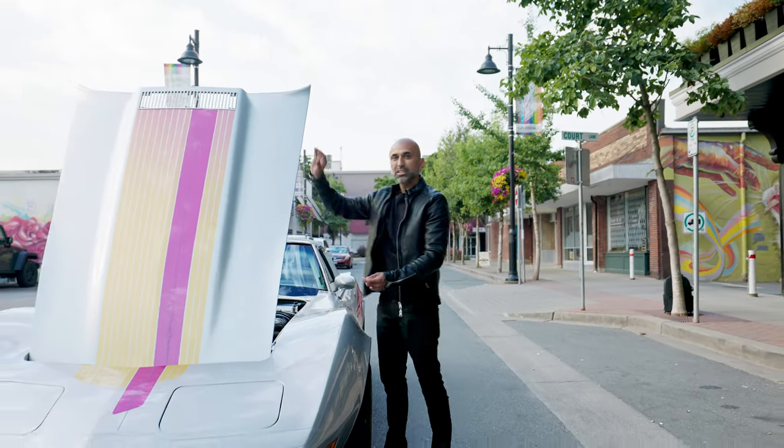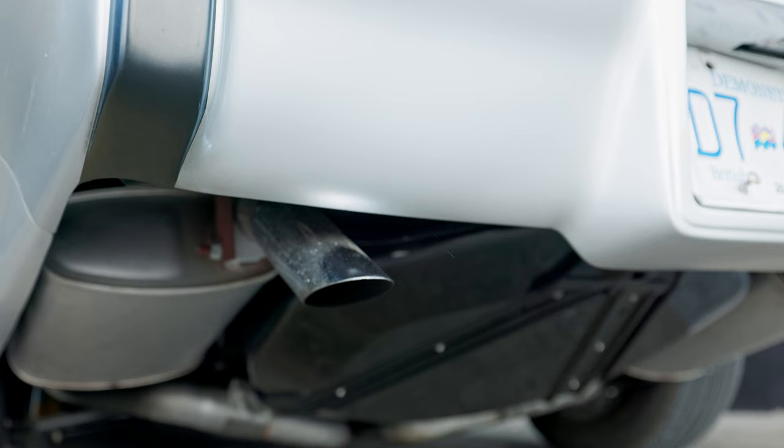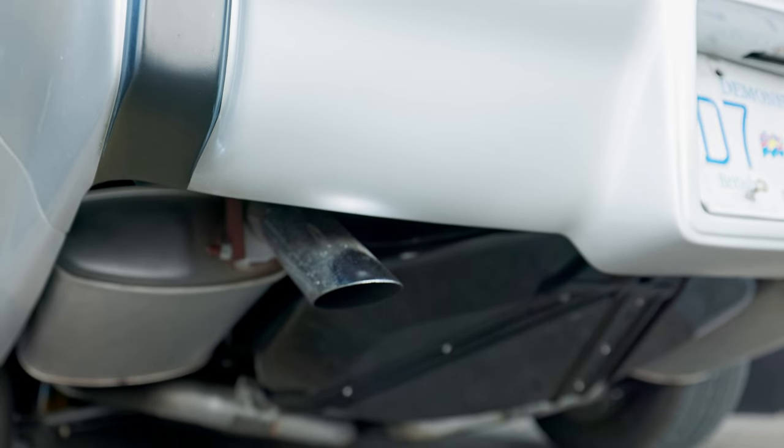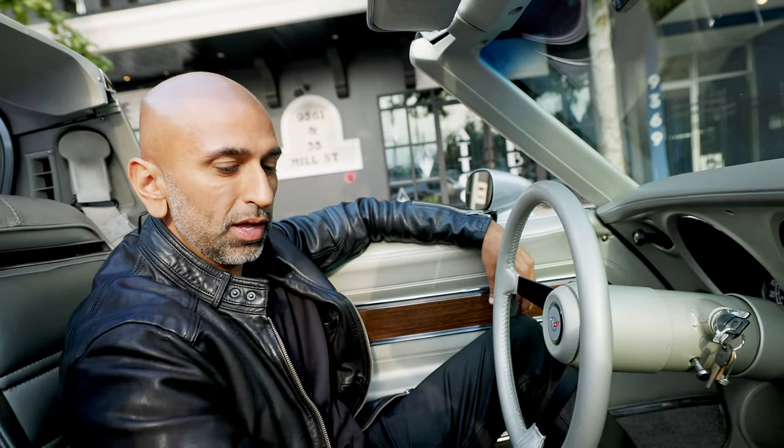All right, let's go for a drive and we'll see how this 425-horsepower machine performs. It fires up right away — tilt steering and an upgraded steering wheel as well.